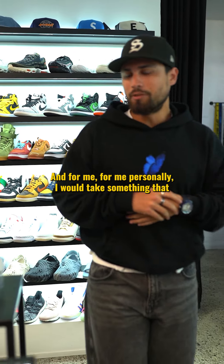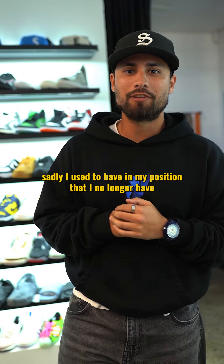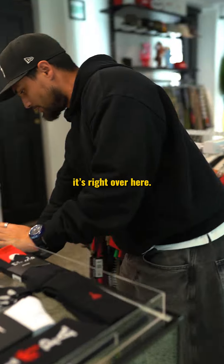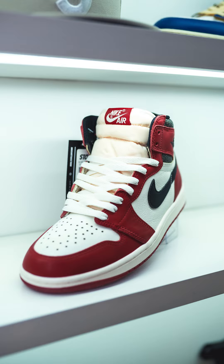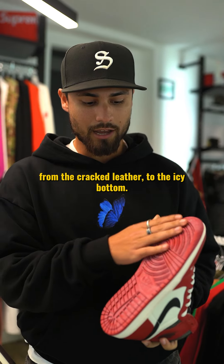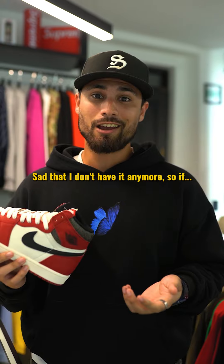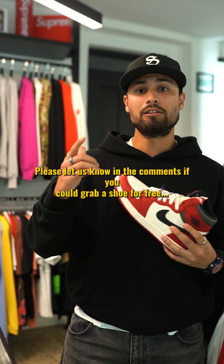For me personally, I would take something I sadly used to have that I no longer have — it's right over here — the Jordan One Lost and Found, Chicago colorway. For me it's the best colorway on a Jordan One. Everything about the shoe is perfect, from the cracked leather to the icy bottom. The colorway is just absolutely unmatched. Sad that I don't have it anymore, so if it had to be one pair it would be this one. Please let us know in the comments which shoe you would grab for free.